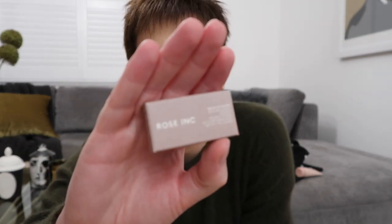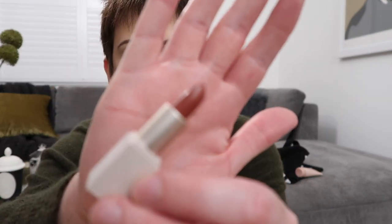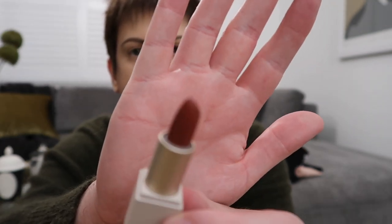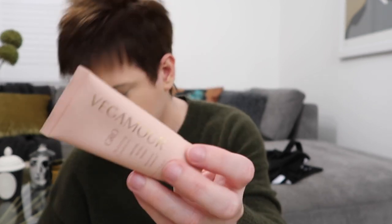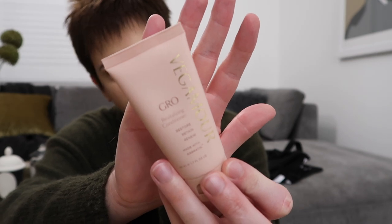There's also a Rose Ink Satin Lip Colour — it's a mini. The colour is called Persuasive, it's a brownie colour, a bit darker than the NARS one. The packaging is cute but it's a bit dark for me personally — I'll give it to somebody else. The NARS one will be better for me. And then there's the conditioner that goes with the Vegamore shampoo — maybe it's like vegan hair products.